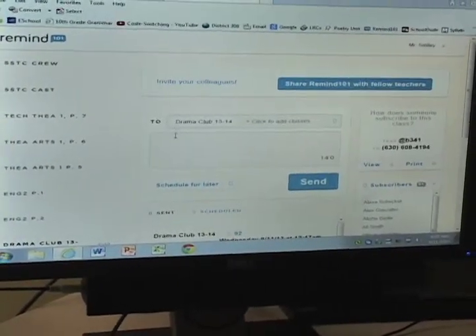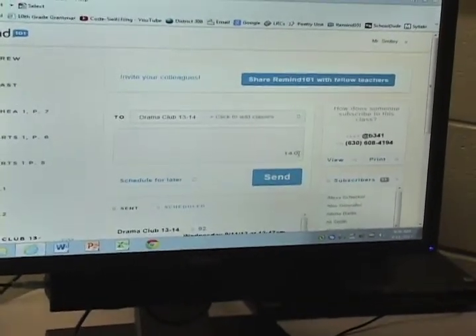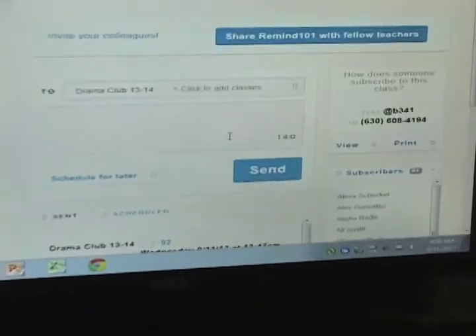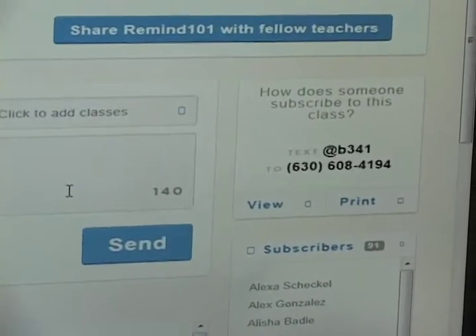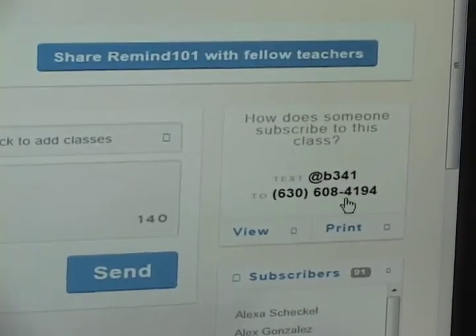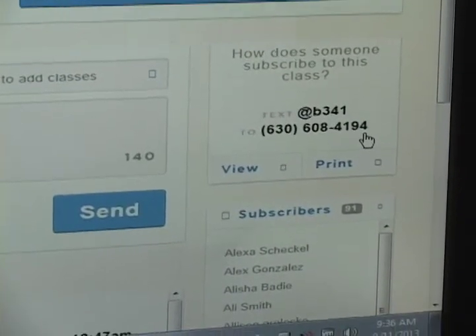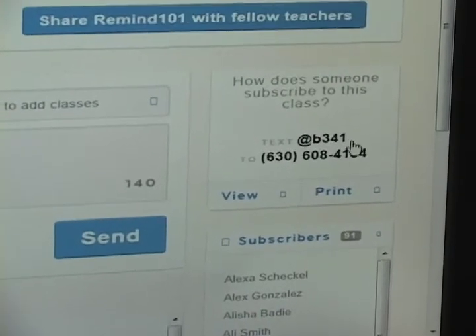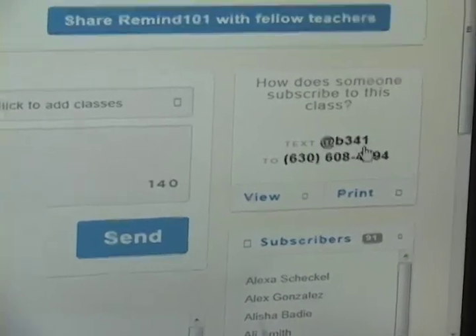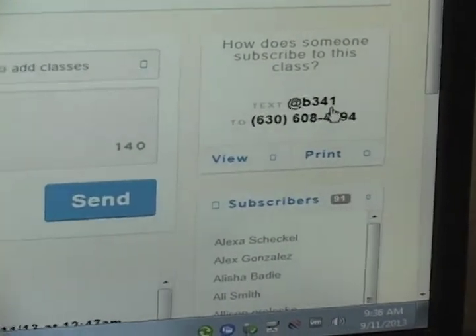Right now there's a drama club message that can go up, but what you need to do first of all is get students signed up. If you projected this page up on your screen at the beginning of class and just took a couple of minutes — it really is all it takes — have your students take out their phones and dial this number here: 630-608-4194. That's the number I have them call for all of my classes. Then the text they send to that number changes from class to class and allows them to subscribe to different classes or groups.